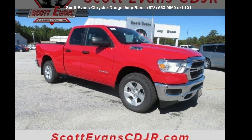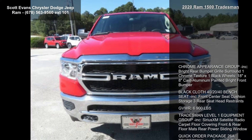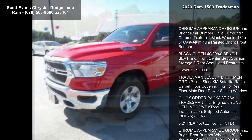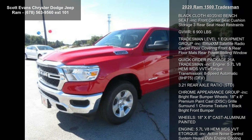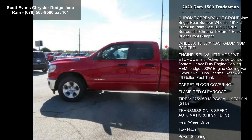Arrive in style with this Ram 2020 1500 Tradesman. If you are looking for an automobile with great features, look no further. Some of the top features included with this vehicle are: chrome appearance group, bright rear bumper, grille surround.